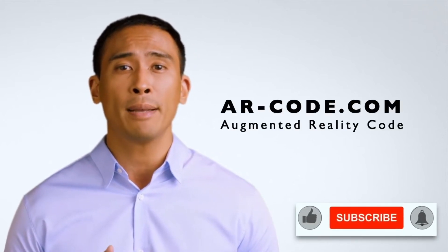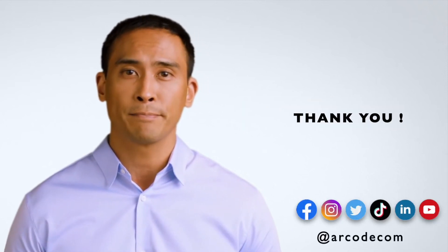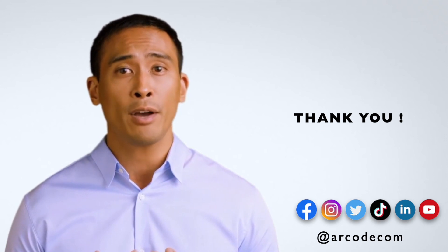You can also like, comment, and share this video and subscribe to our social media channels for more augmented reality content. Thank you and get ready for an augmented world.